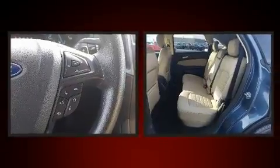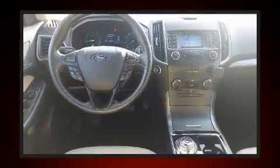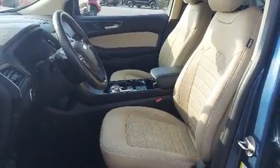With side curtain airbags supplementing the rest of the safety network, you can be assured that you and your passengers will experience top-tier protection. This vehicle has achieved certified pre-owned status by passing Ford's rigorous certification process.